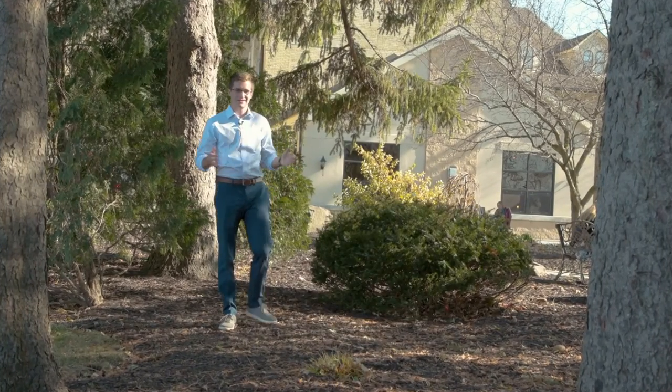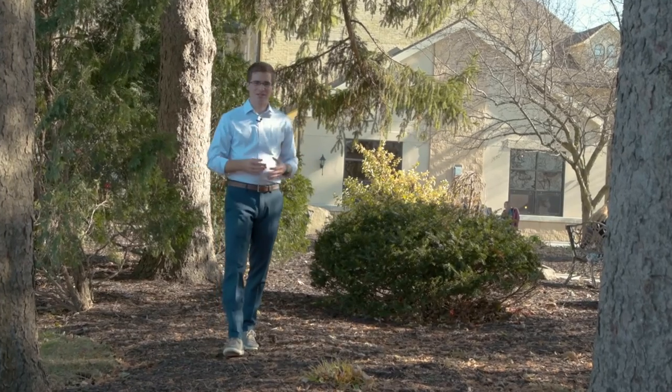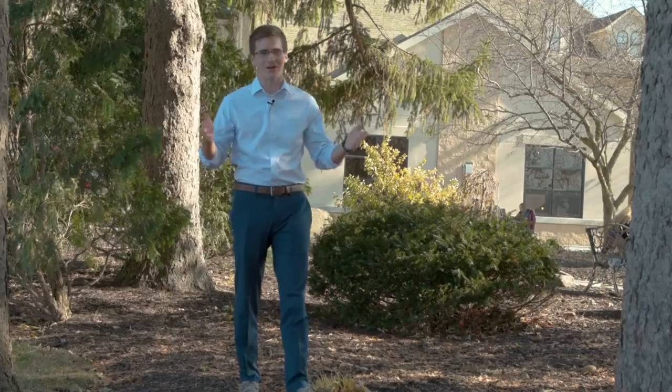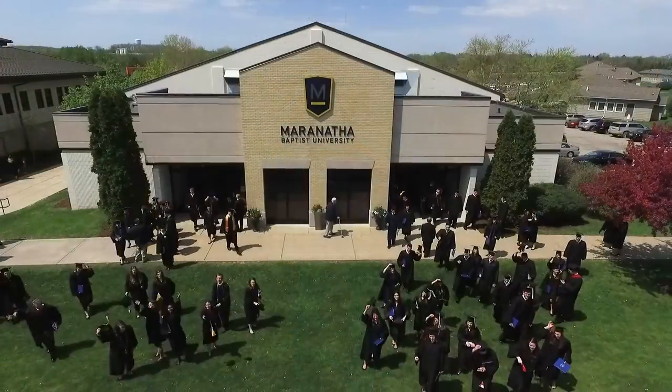So what will your story be? Come and experience Maranatha Baptist University for yourself with an in-person tour of our campus. And who knows, maybe your story could begin right here.